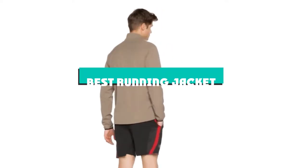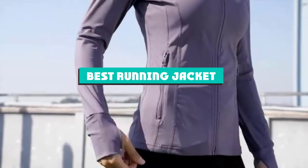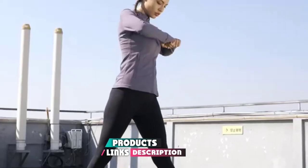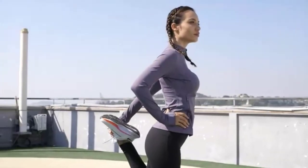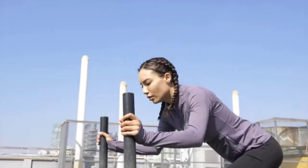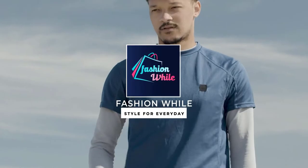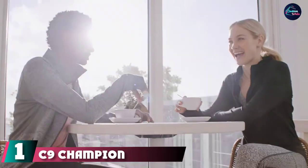If you're looking for the best running jacket, here's a list you must see. We made this list based on our personal preference and sorted it based on features, prices, quality, durability, reputation of the manufacturers, and customer feedback. We've also included options for every type of customer, so let's get started.